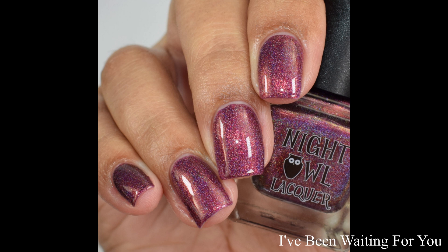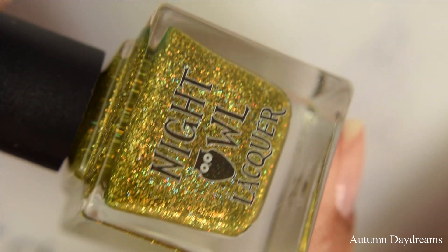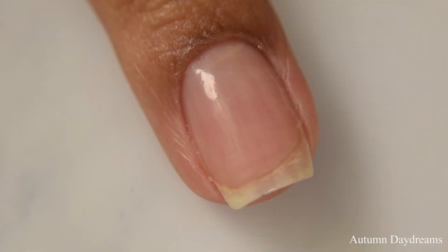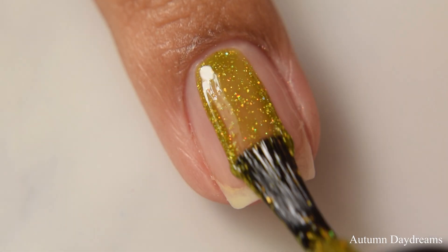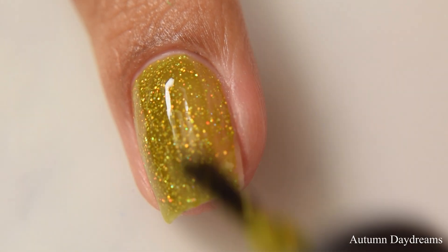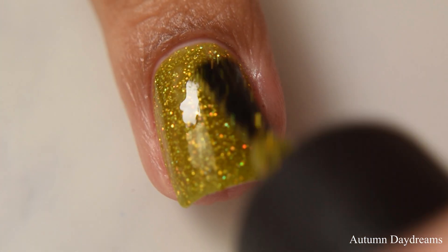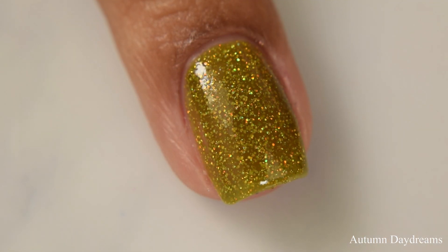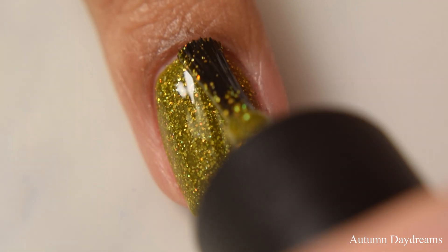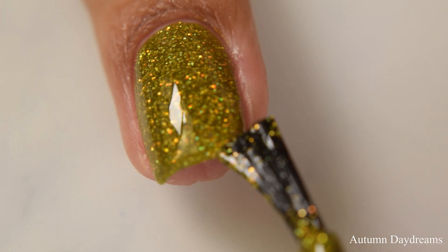Next is Autumn Daydreams. This is an olive green filled with gold galaxy holo micro glitters. I am stoked for this one — I love glitter polishes, especially micro glitters. I'm hoping we get more finishes like this one; fingers crossed we'll see more, maybe even a red for the holidays. This is wonderful — a very jelly-like formula but easy to build up. I think two coats is going to be perfect for most; finish off with a glossy top coat.